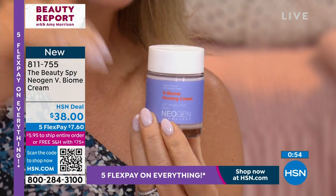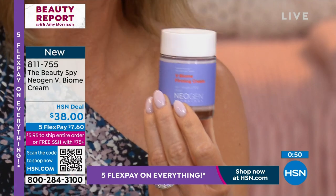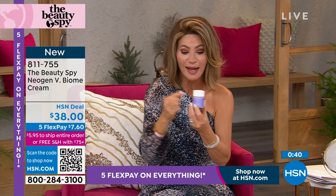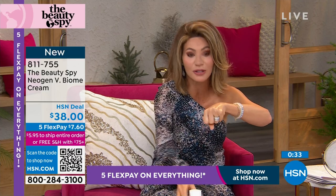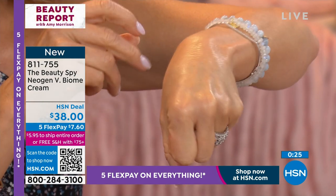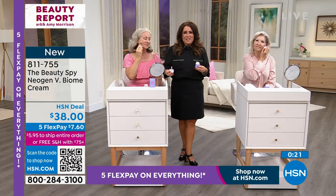A lot of companies talk about all these ingredients — if they're not driven into the skin, it's not going to work. That's the beauty of this. Today it's at an HSN price of $38 — less than $7 gets it home. It is like putting a skin on your skin. My skin looks super plump and hydrated. That's what we all want.